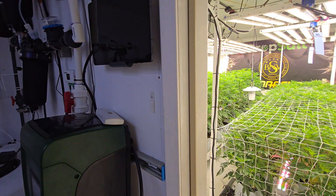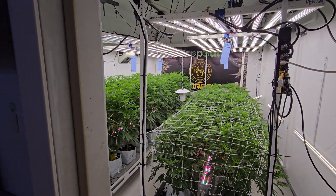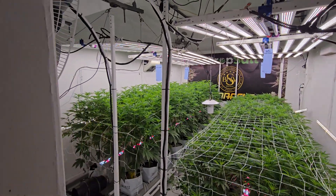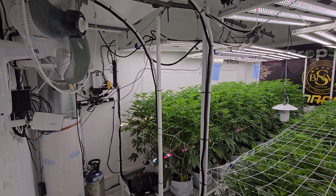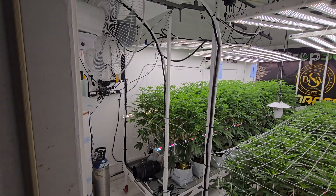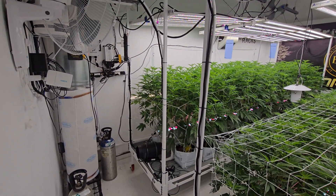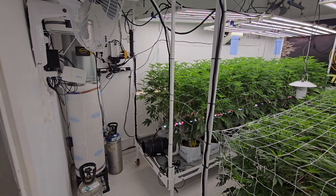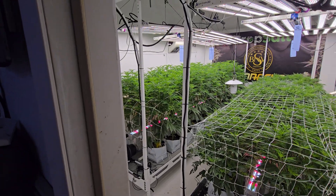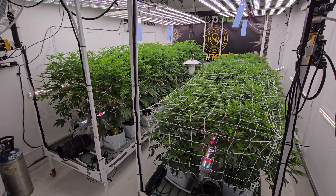They're due for their weekly tea on Monday where they'll get some more OG Biowar, Hygrozyme, Microblyph BMC, amino acids, kelp, humic acids, some yucca, and some sugars.